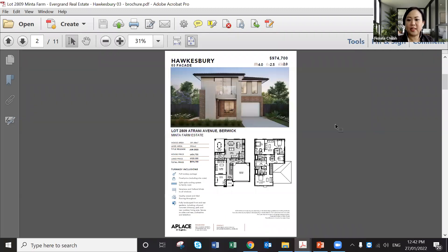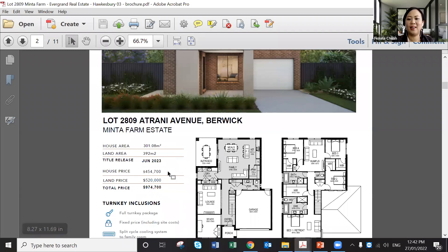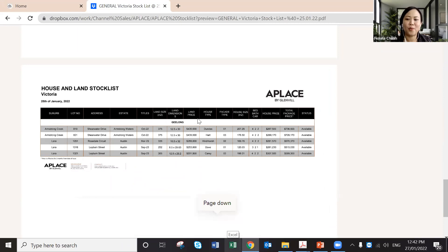The booklet can include build information, pricing, and title release dates. You should be quite familiar with all this — it's very easy. The stock list is updated weekly via a Dropbox link. We have packages in Geelong, Ballarat — you can see the number of beds, baths, availability, and build price. This is a pre-pack; if you want to change the facade or layout, you can.